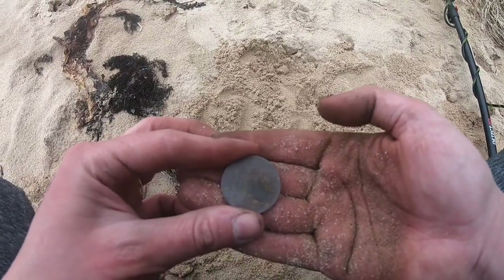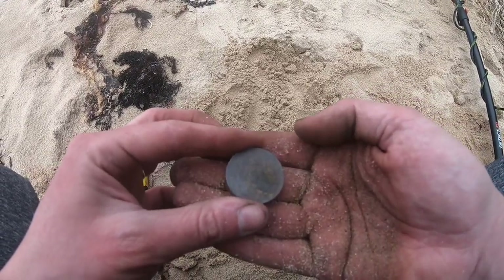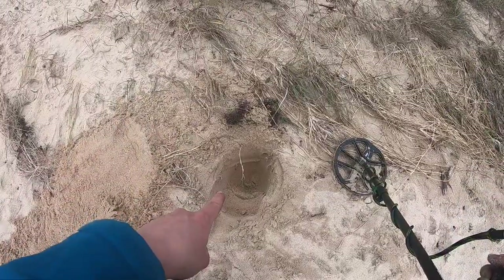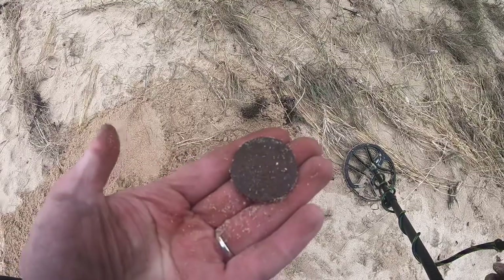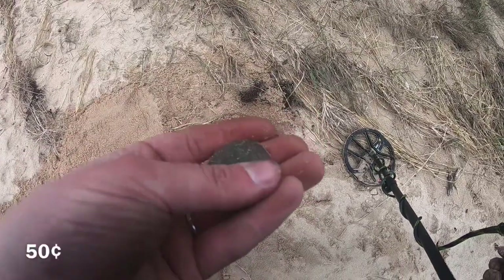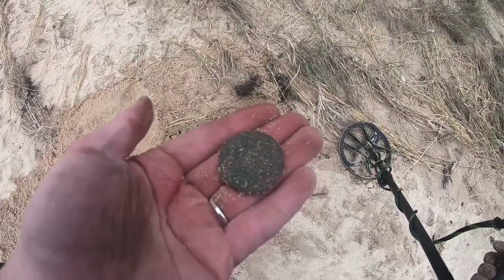I'm going to keep checking these cliff edges now. Out of that hole there — solid 17, fairly deep, took a couple of scoops. 50 cent piece. Been there a while.